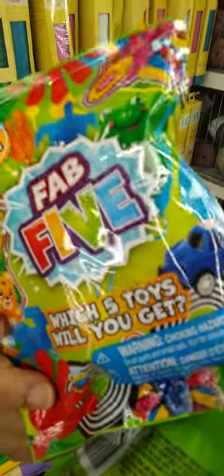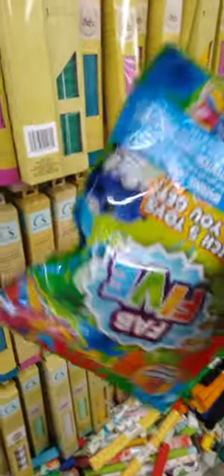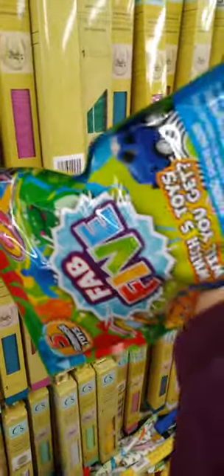Look what else they got, guys. They also have the Fab Five, and you get five toys in here. Another blind bag that the kids would love — five different toys, yes y'all.